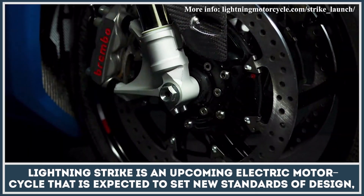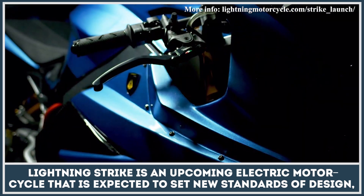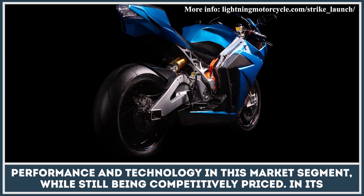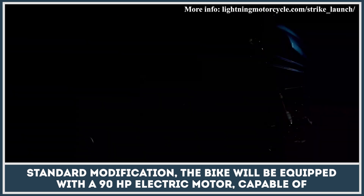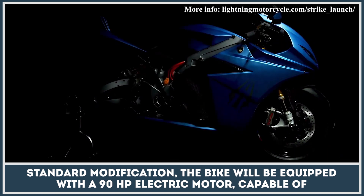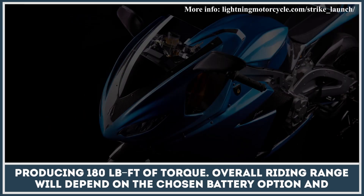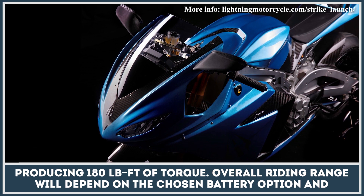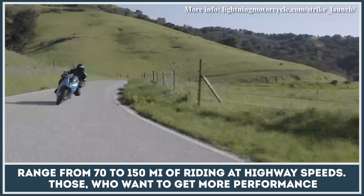Lightning Strike is an upcoming electric motorcycle that is expected to set new standards of design, performance, and technology in this market segment while still being competitively priced. In its standard modification, the bike will be equipped with a 90-horsepower electric motor capable of producing 180 foot-pounds of torque. The overall riding range will depend on the chosen battery option and range from 70 to 150 miles of riding at highway speeds.